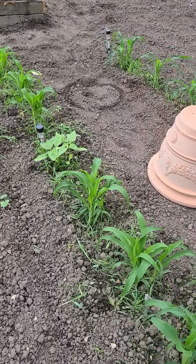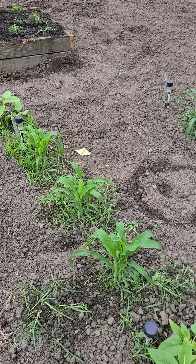Here's what we got going so far. Sunflowers and corn came up pretty big since we had a really good rain. Been doing some weeding, gotta do some more.